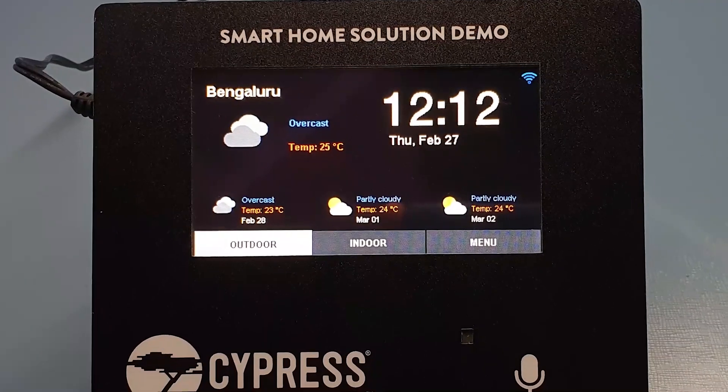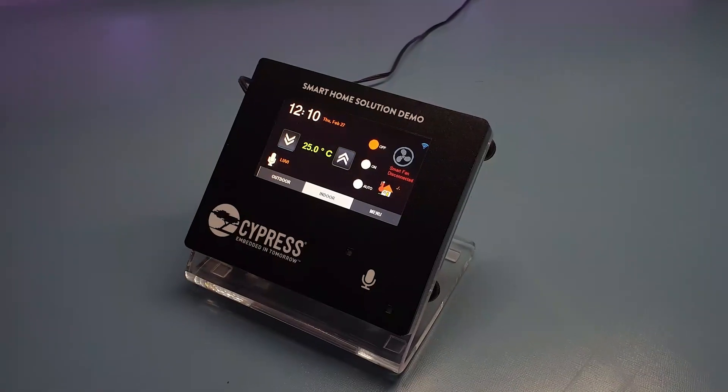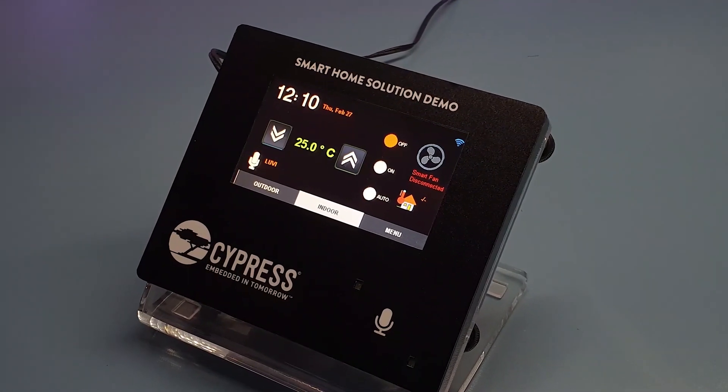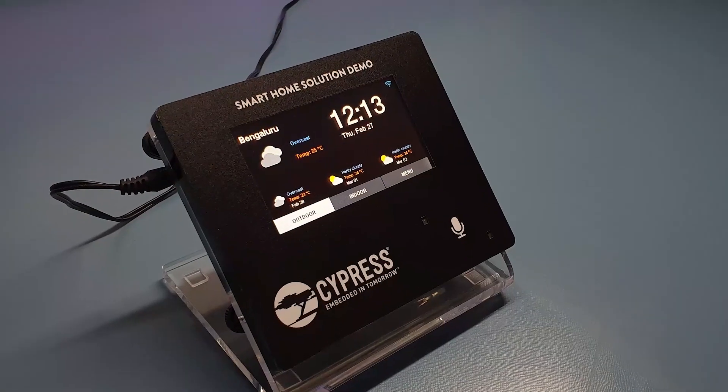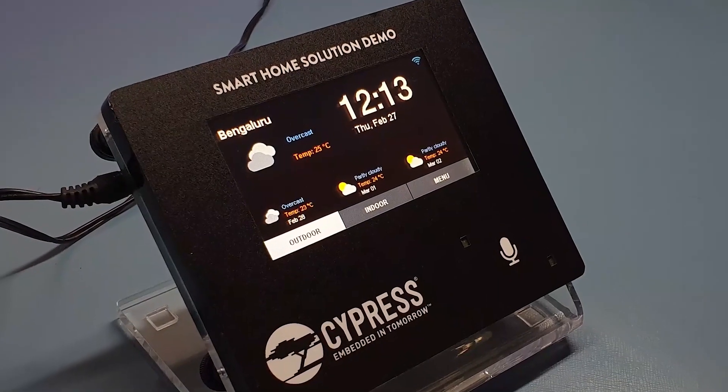This is a smart home solution demo. PSoC 6A2M with 1MB of RAM is an ideal candidate for implementing a graphics controller that requires high dynamic memory.